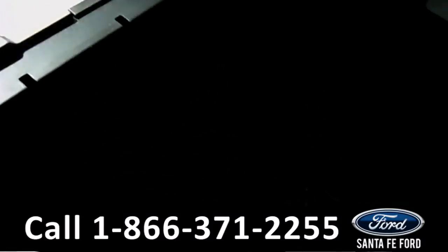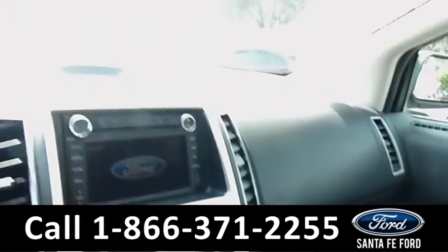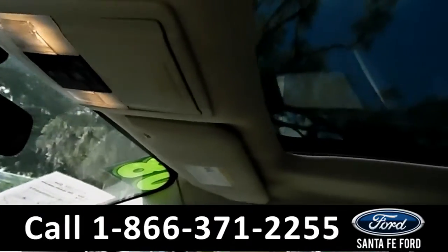In the center console, there's an auxiliary and USB port for more media options. And this vehicle also has a panoramic Vista sunroof.